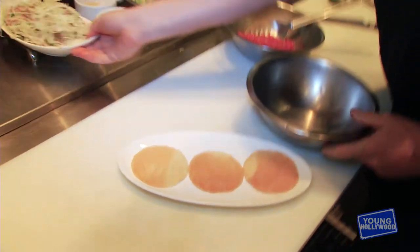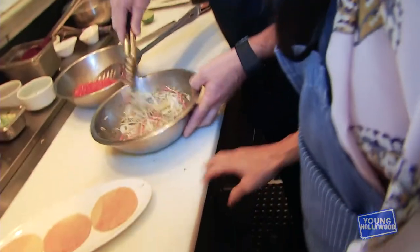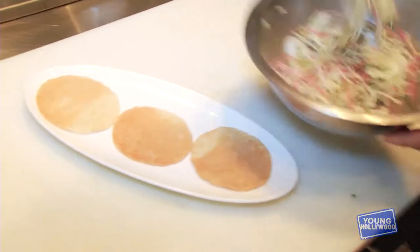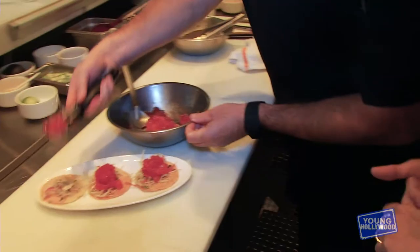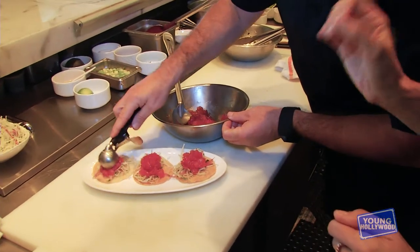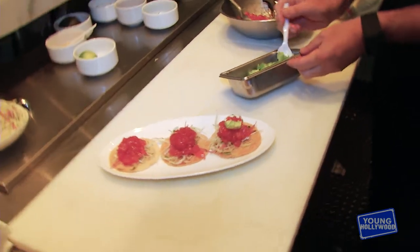Another component of this dish is going to be a slaw that we do. We have some cabbage, some radishes, and some of our garden herbs. So we have some crispy fried wontons, and we just put a bed of the slaw and our fish mixture. It's such a popular dish, and you never know how many steps it takes to make it so delicious. We garnish this with a little bit of avocado.